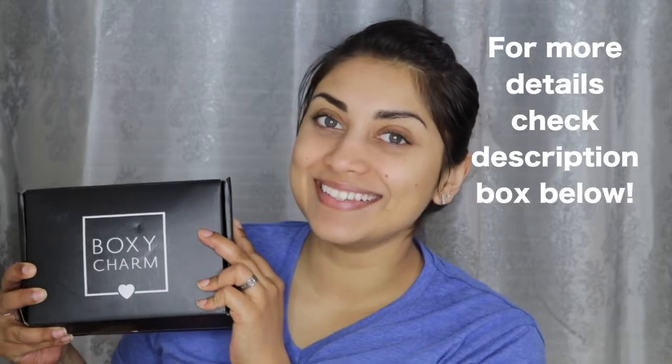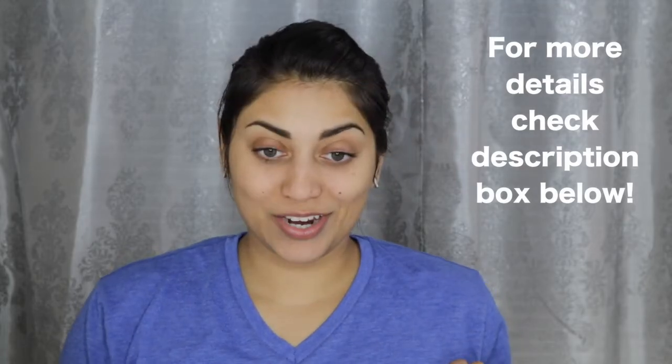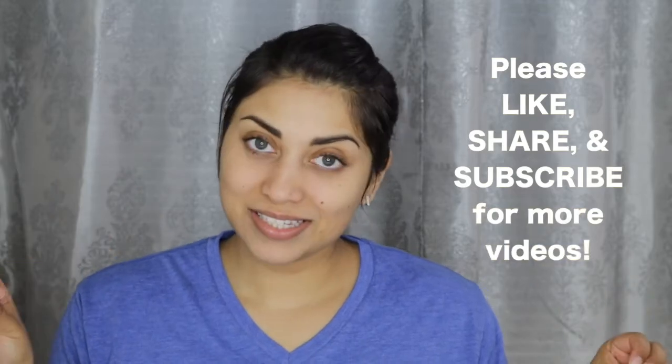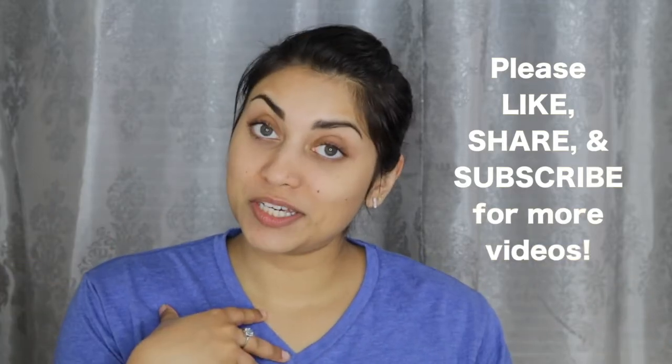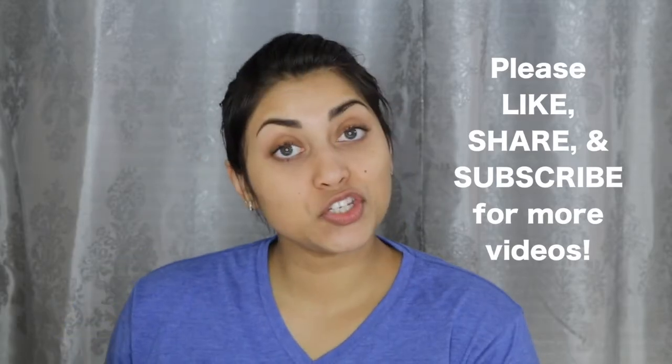Hey guys, welcome back to my channel! Today I have my BoxyCharm to share with you. I'm currently doing a little oil scalp treatment, which is why my hair looks like this. I'm going to leave this on for at least an hour, so I thought it would be a good idea to go ahead and film my BoxyCharm. Let's just jump right into it!